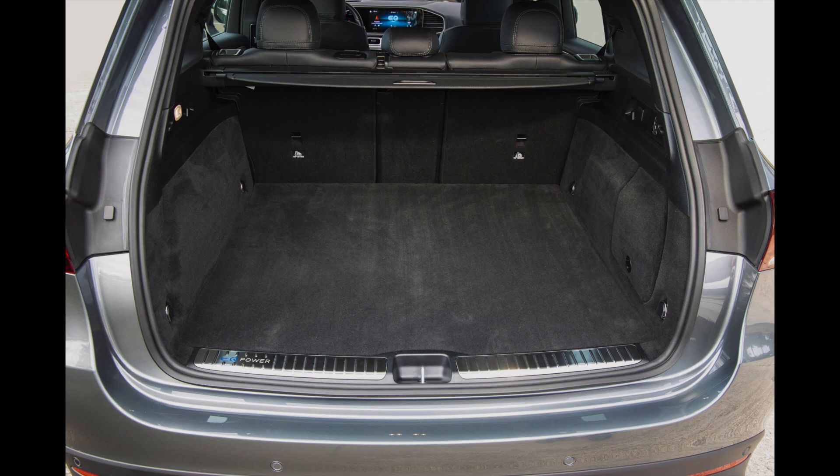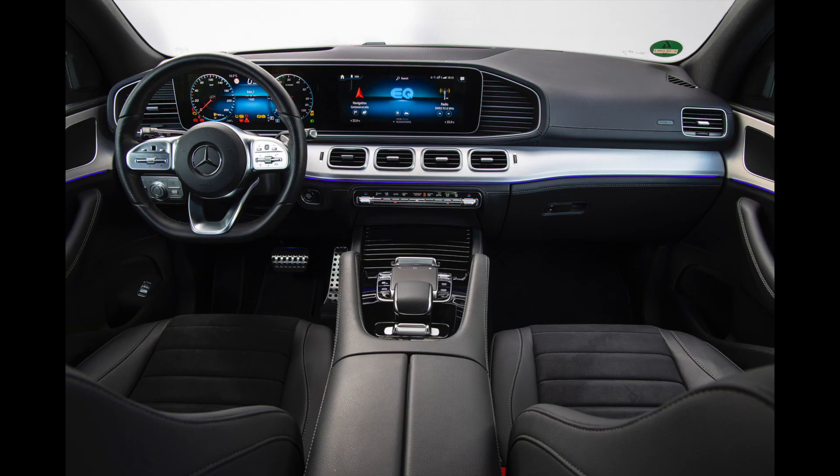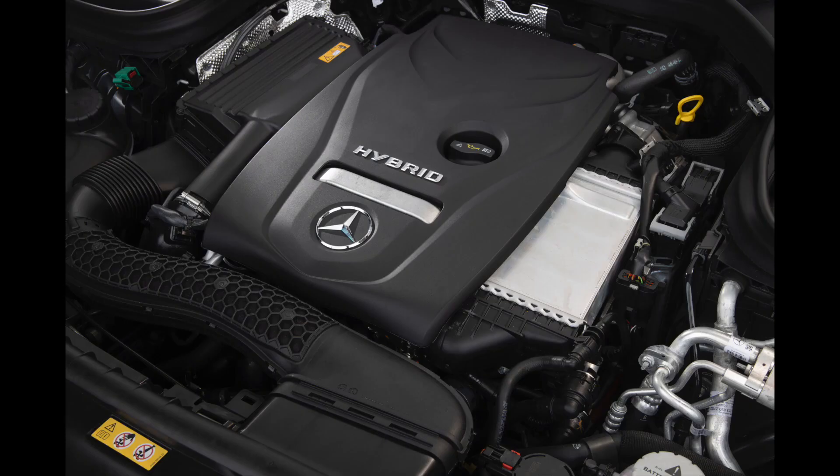Mercedes really takes advantage of the vehicle size to fit a decent battery pack under the EQ Power label. The Mercedes GLE 350de 4MATIC is a PHEV that maybe even the purest of EV fans may accept as a good compromise and stepping stone to full electromobility. Mercedes and BMW already have an existing network of partners and dealerships in many countries in Africa, giving them an advantage over many other new energy vehicle manufacturers.